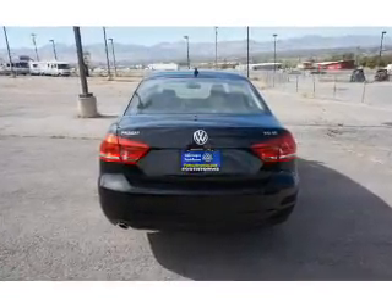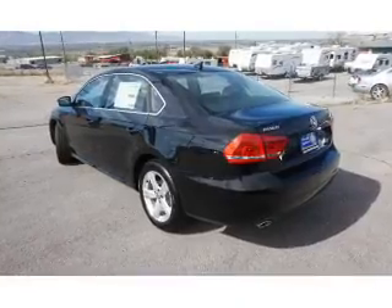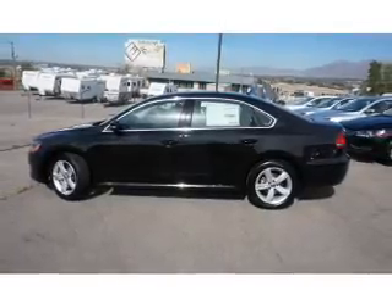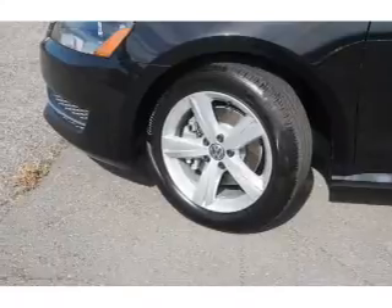On the inside, you'll find Bluetooth connectivity, Sirius XM satellite radio, an auxiliary input, steering wheel controls, a premium sound system, a backup camera, child safety locks, iPod integration, cruise control, and split rear seats.